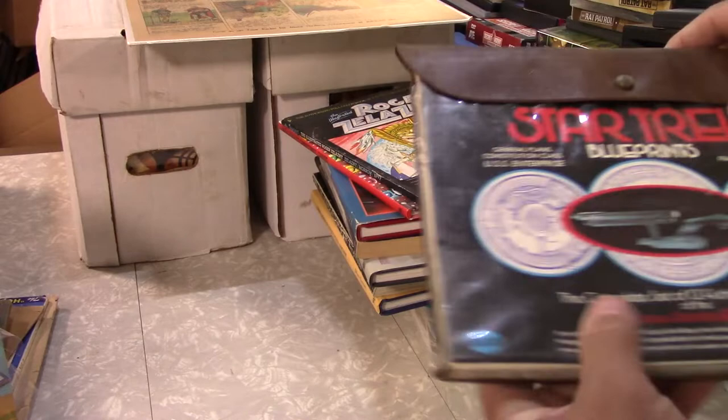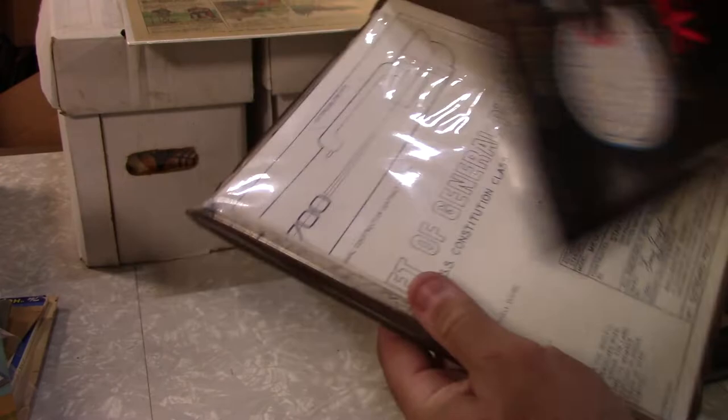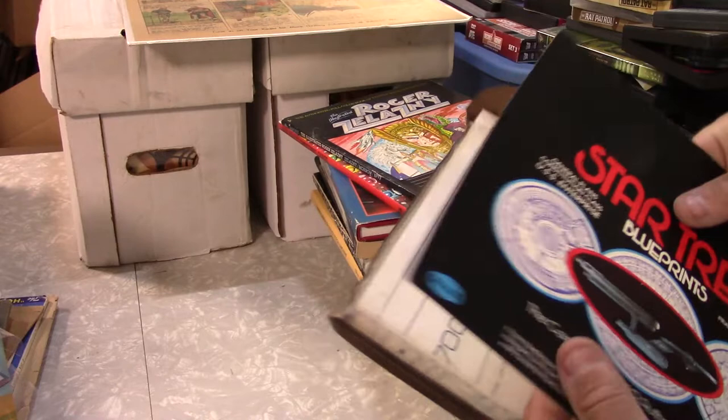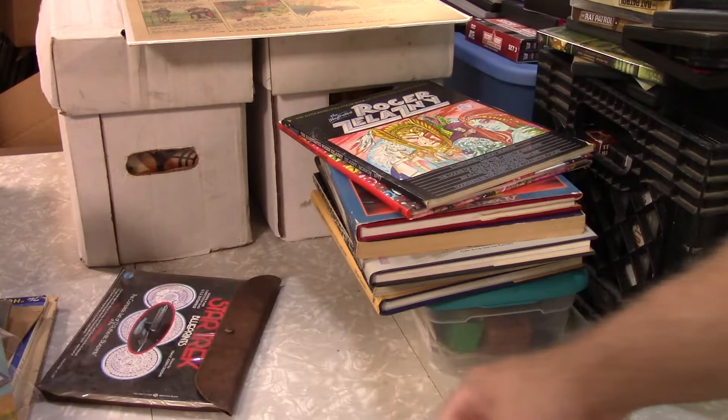This is something that used to be pretty good back in the day — the Star Trek blueprints. That's just what they are: blueprints of the USS Enterprise. You could also get the Excelsior and some of the other ships — Birds of Prey, Romulan Warbirds, stuff like that. Star Trek stuff, not too exciting, so not a ton of value there.